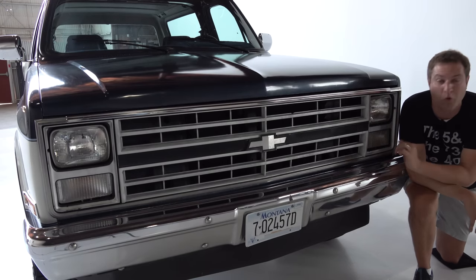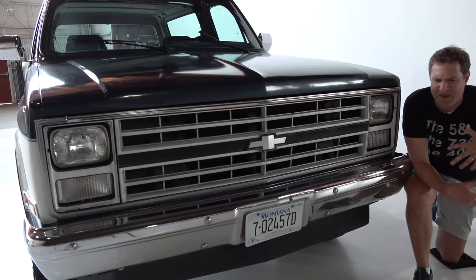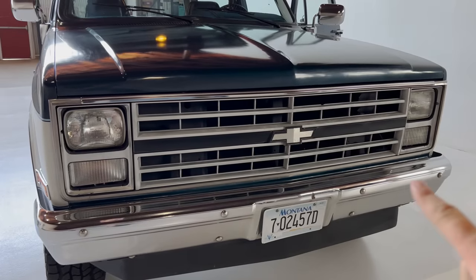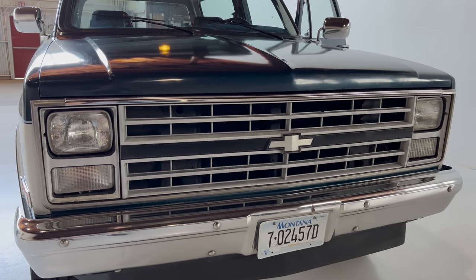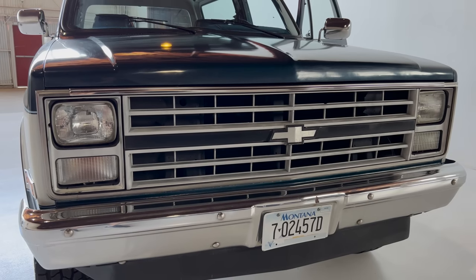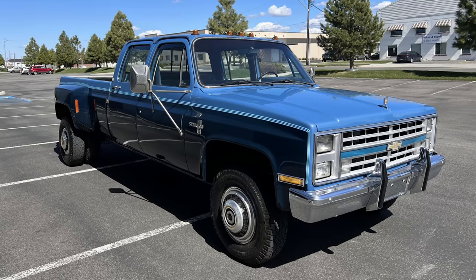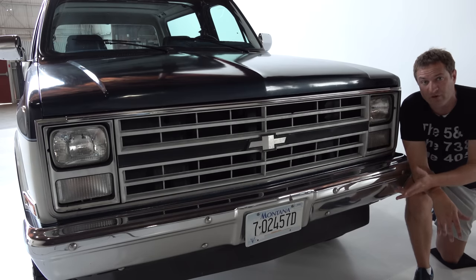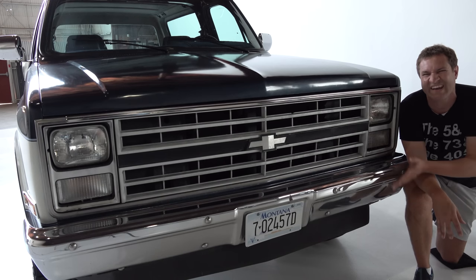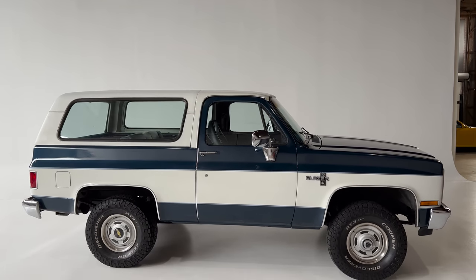Out front, another throwback: a massive vertical grille. Modern cars have sloping front-end designs to reduce pedestrian impact severity — not this thing. It's a 90-degree right angle with the hood, and there's a huge chrome metal bumper in front. This square grille design is an icon in the old Chevy truck world — the Blazer, pickup trucks, and Suburban all used it from 1973 to 1991, almost 20 years before it was finally redesigned.